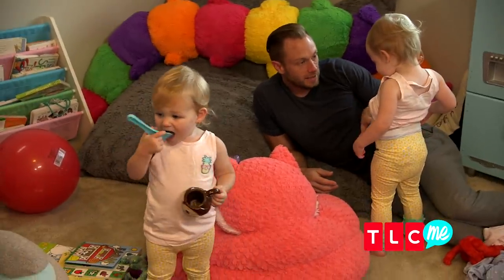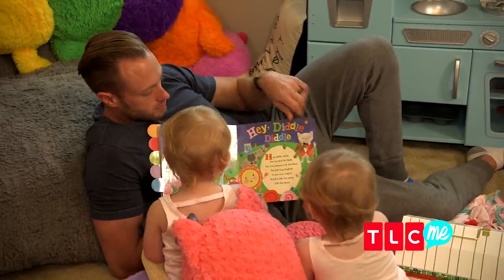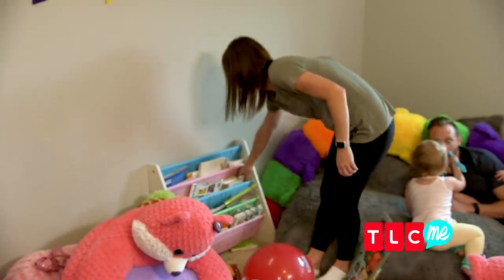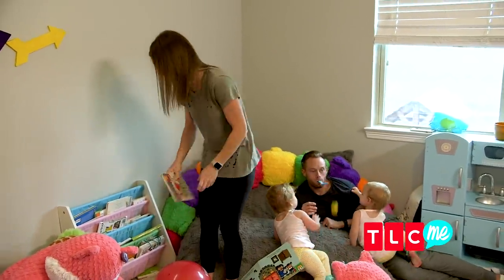Usually we have the little reading corner over here with the books, and we have their little chairs usually kind of set up. They love books — we go through books like crazy because, you know, they make these books that are kid-friendly hard paper books, and they will destroy them like no other.